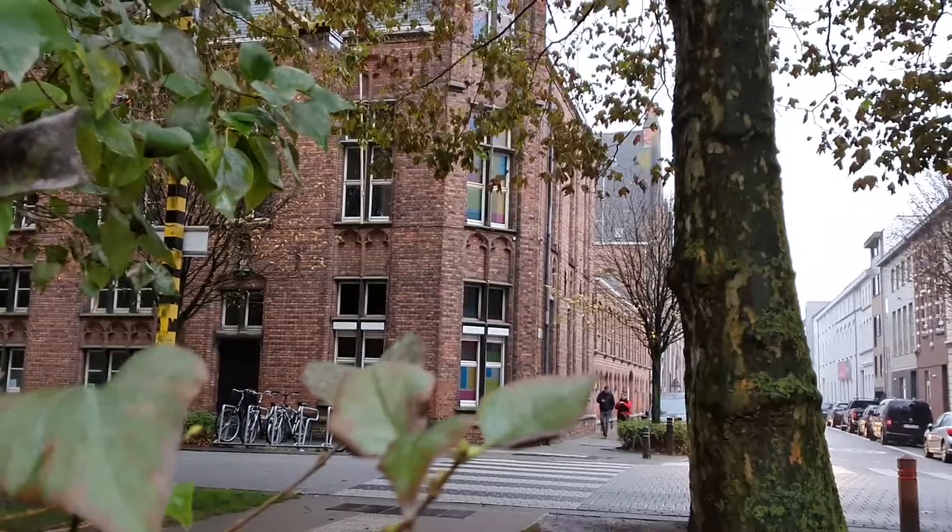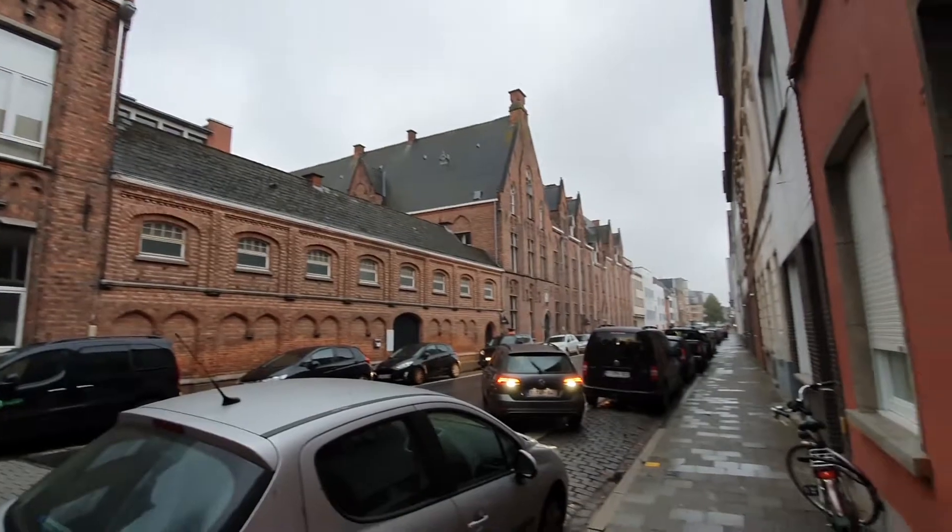Our campus is located at Leeuwestraat. It's a small campus and an authentic campus, and it's the heart of communications management.